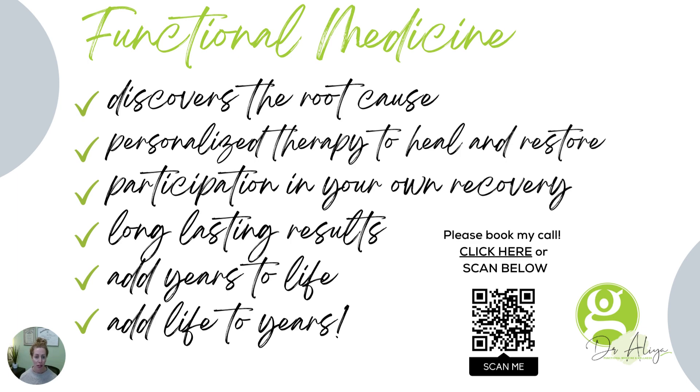So again, functional medicine — we're looking for the root cause. We don't want to just squash your symptoms; we want to know why you're having them. It's personalized. Everybody's different. We want you to restore your health forever. You participate. We can give you the information, but ultimately you have to do the things to get 100% success.